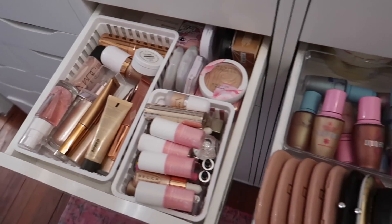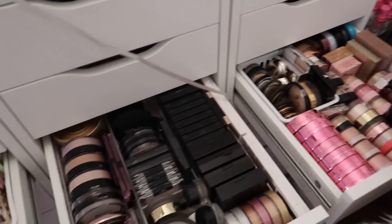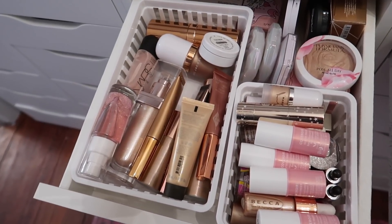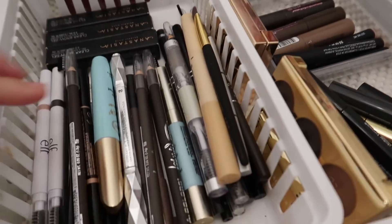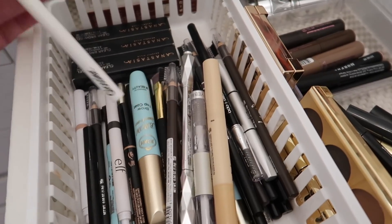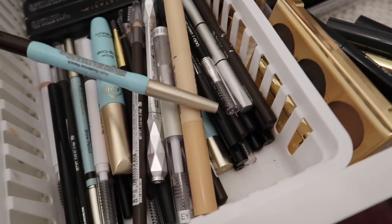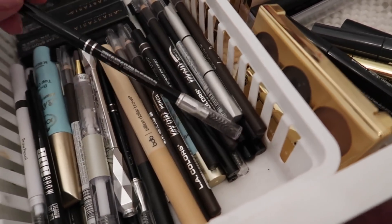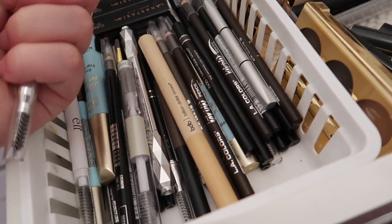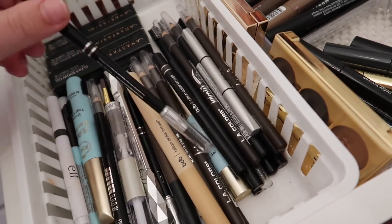There are so many highlighters to pick from — it's so hard! For brows, I'm putting back two products: the Glossier Brow Flick — I didn't love it when I first tried it but I want to give it a second shot — and the Billion Dollar Brows Universal Brow Pencil, which I used recently in a Full Face First Impressions video — I'll link it down below.